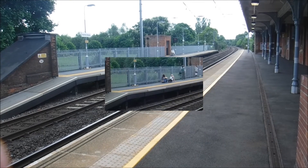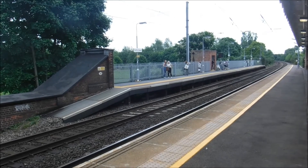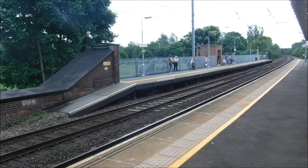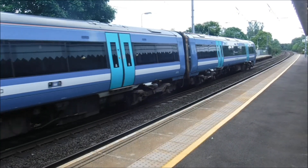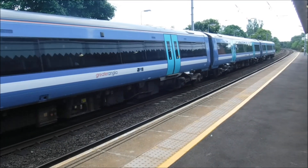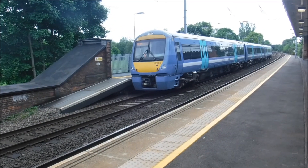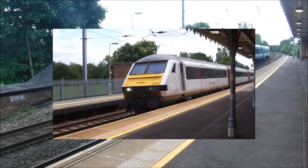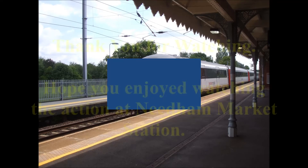Which is pretty good going. Right, we got the 1150 service to Ipswich now arriving into Needham Market station. Here it comes. It's 172-06 on its way to Ipswich. How are you doing? Thank you.